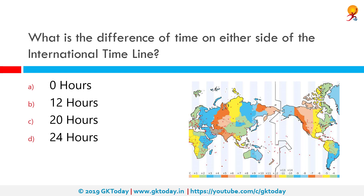What is the difference of time on either side of the international date line? The correct answer is 24 hours. The international date line is an imaginary line of demarcation on the surface of Earth that runs from the North Pole to the South Pole and demarcates the change of one calendar day to the next.